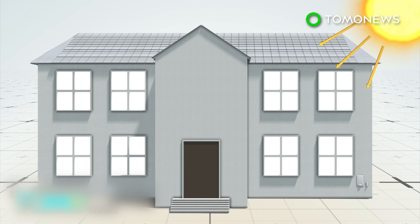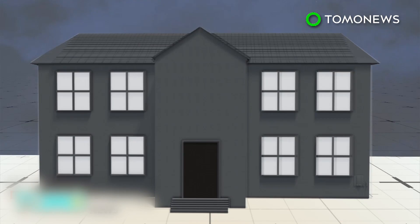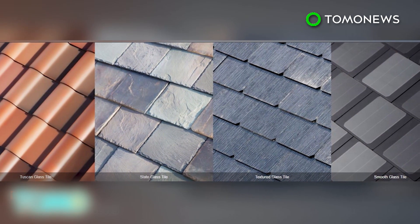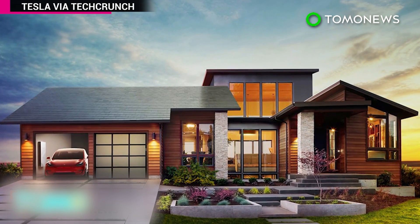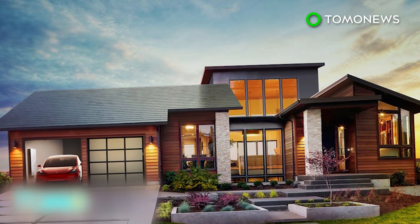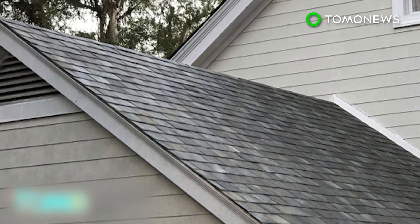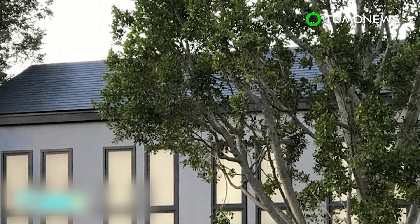Tesla sees the solar roofs working in tandem with its Powerwall battery unit to provide energy for homes and its electric vehicles. Tesla unveiled four types of solar tile during a launch event at the Desperate Housewives set at Universal Studios. The tiles will be available through SolarCity, a solar installation company chaired by Elon Musk, which he's trying to merge with Tesla. Musk didn't reveal any specific prices, but said the Tesla panels would cost less than the full cost of a roof, with the added benefit of being able to generate electricity.